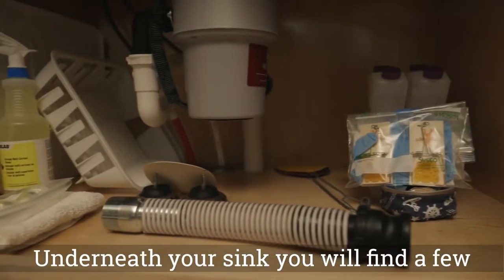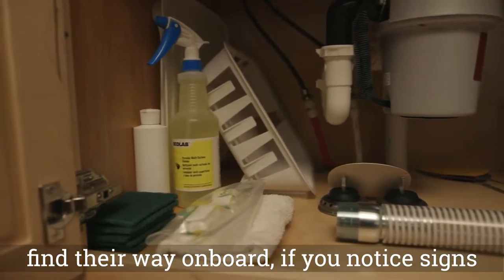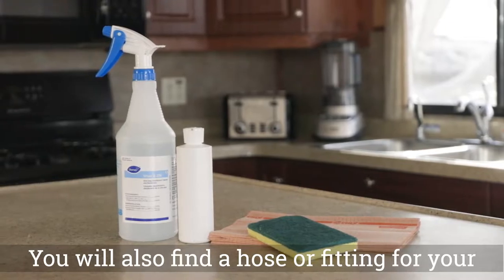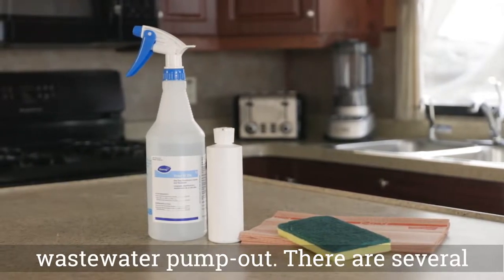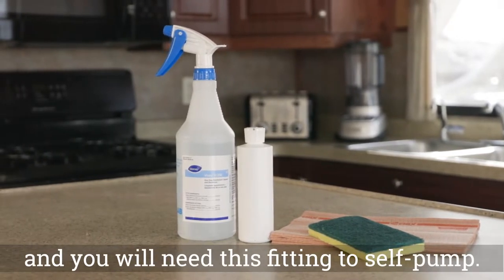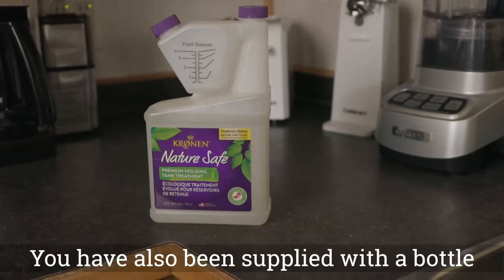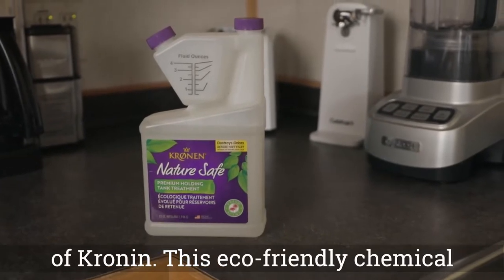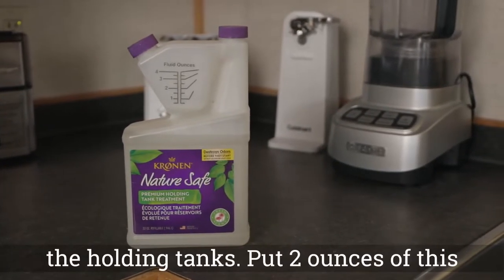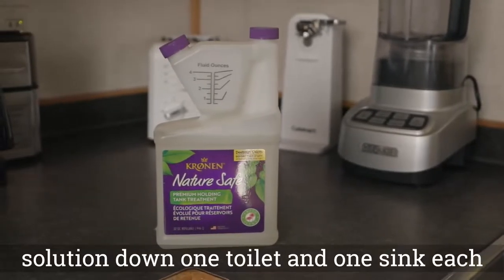Do not load a warm refrigerator due to the risk of food spoilage. Underneath your sink, you will find a few important items. Mice occasionally find their way on board; if you notice signs of mice, use the traps to catch them. You will also find a hose or fitting for your wastewater pump-out. There are several remote pump-out locations on the lake, and you will need this fitting to self-pump. Your pump-out valves are located on the port side of your vessel. You have also been supplied with a bottle of Cronin, an eco-friendly chemical that assists in breaking down waste material in the holding tanks. Put two ounces of this solution down one toilet and one sink each day.